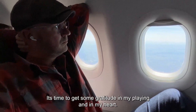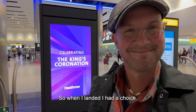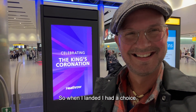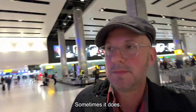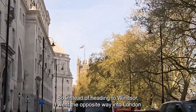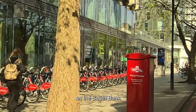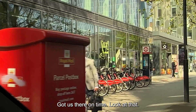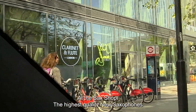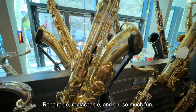It's time to get some gratitude in my playing and in my heart. So when I landed, I had a choice — the saxophone made it this time. Sometimes it does, sometimes it doesn't. So instead of heading to Windsor, I went the opposite way, into London, on the South Bank, at the sax shop. The highest quality new saxophones — repairable, replaceable, and oh, so much fun.